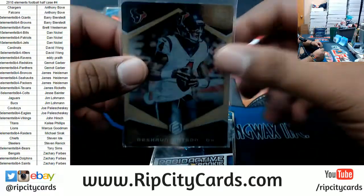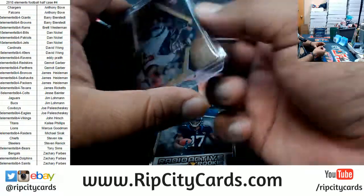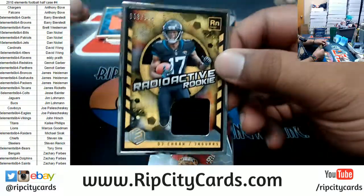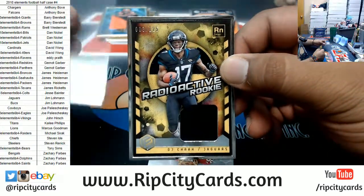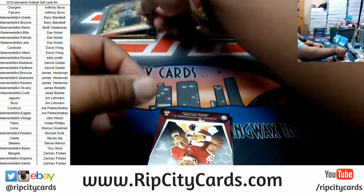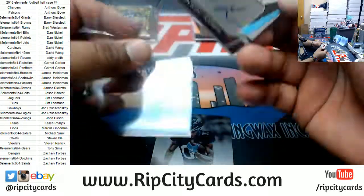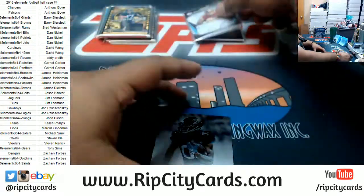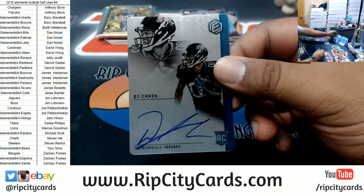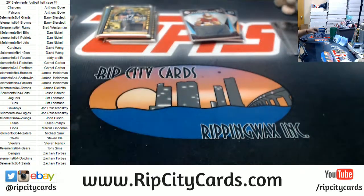Box three — what do we got? Oh, we got a little Watson action! Deshaun Watson of the Texans, numbered 7 of 10 — very nice. The radioactive rookie patch to 125 of the Jaguars. DJ Chark. For the Redskins, Darius Geis autographs to 25 — very nice. DJ Chark to 189, the metal autograph for the Jaguars. We're halfway there.